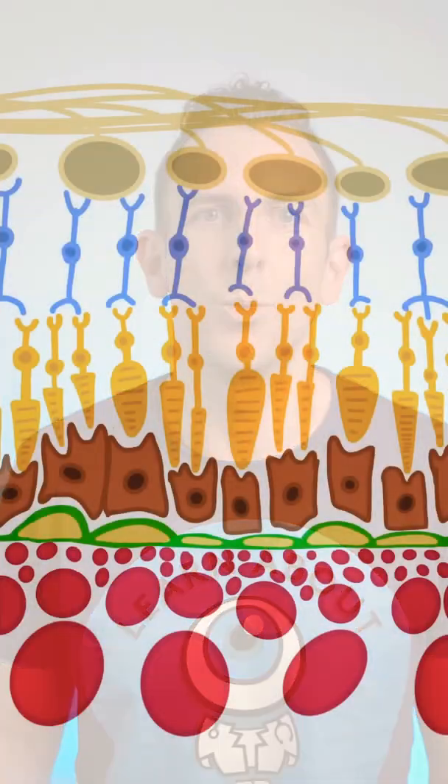The classic dry AMD is a purely degenerative disorder, which means that the photoreceptors are slowly dying, and unfortunately there's no therapy just yet. The wet AMD is not a different type of disease — it's just a more serious course of the same disease.